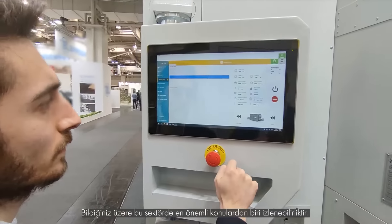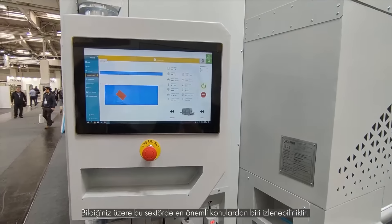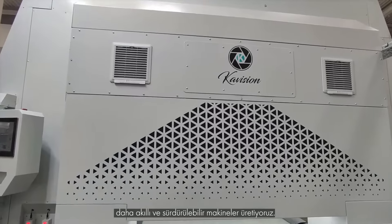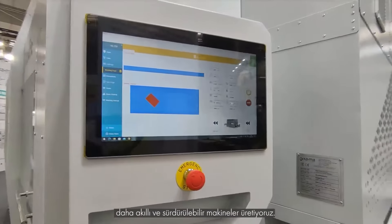As you know, one of the most important topics in this industry is traceability. In recent years, we have been integrating artificial intelligence and other technologies into our machines and producing more technological, smarter and sustainable machines.